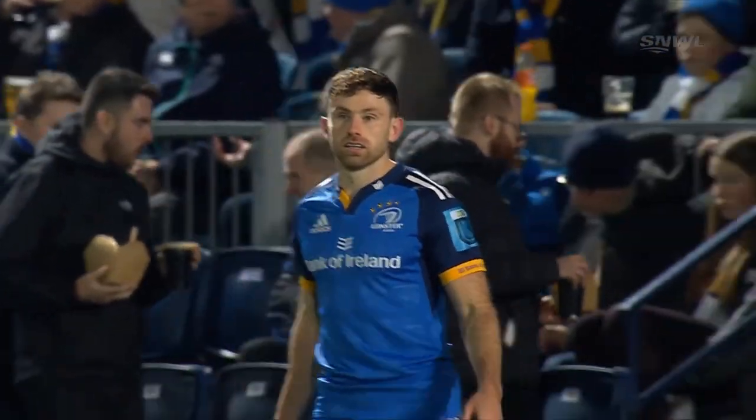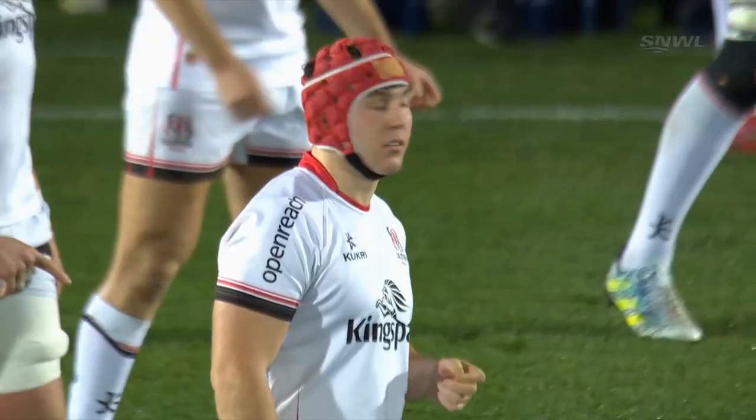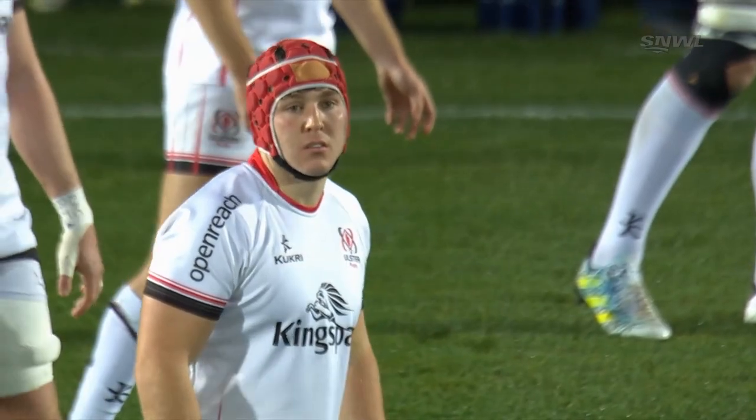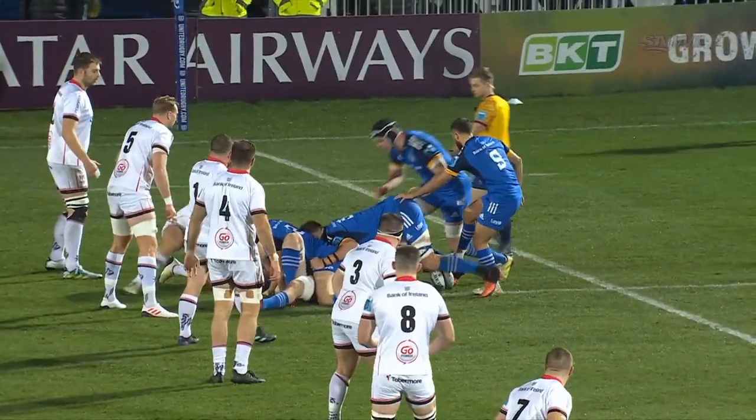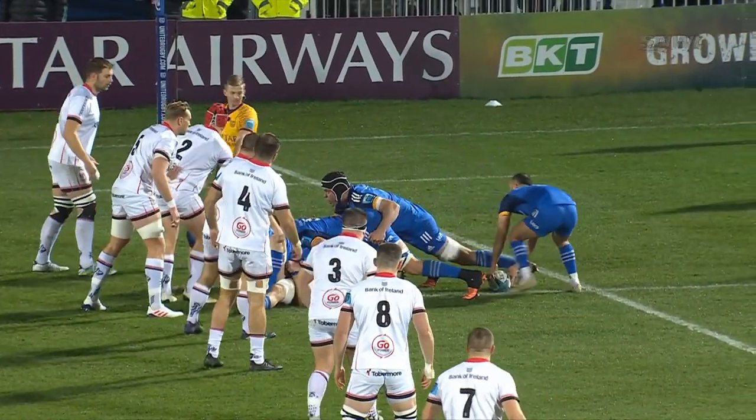Four European crowns since Ulster last lifted silverware. If Ulster are to challenge that domestic and European dominance, then they've got to sit at the top. It's a top-of-the-table clash, first against second, coming into round nine of the United Rugby Championship.